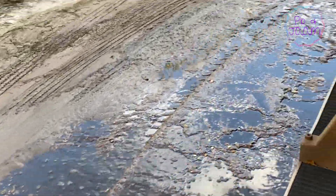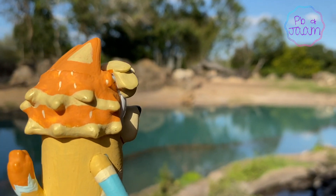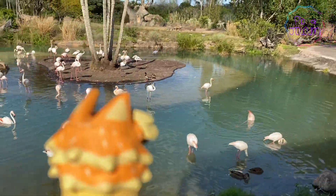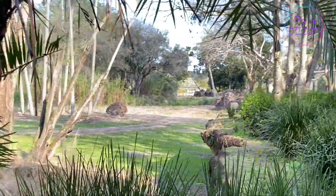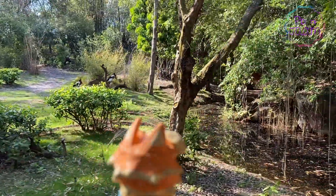Coming up on some water again — let's see what we find over here. Flamingos! These are my favorites. Look, a horde of mandrills! Ooh, storks!